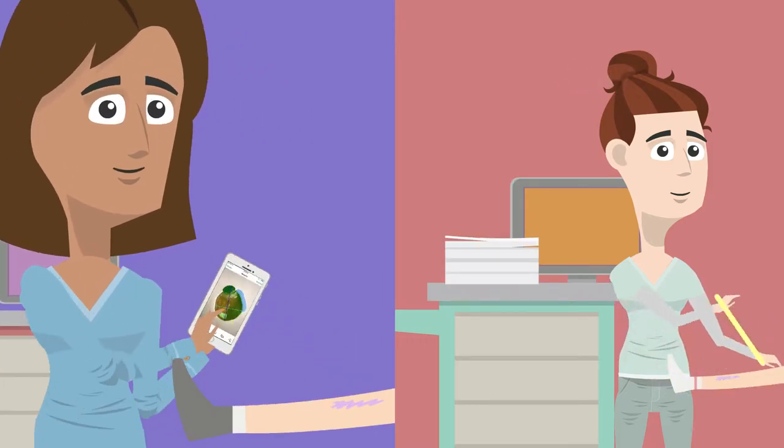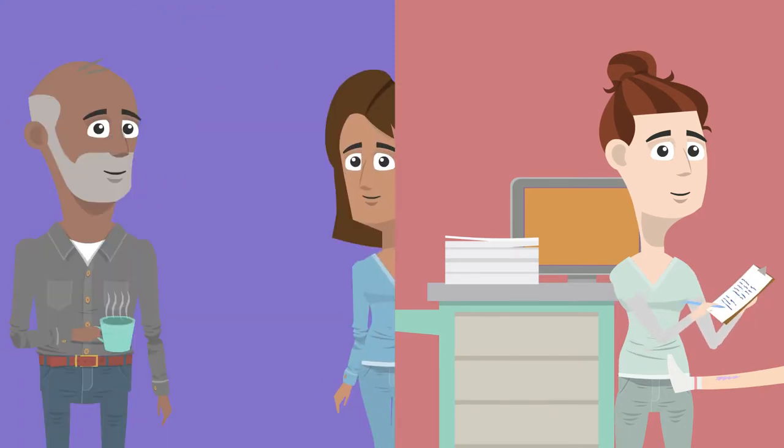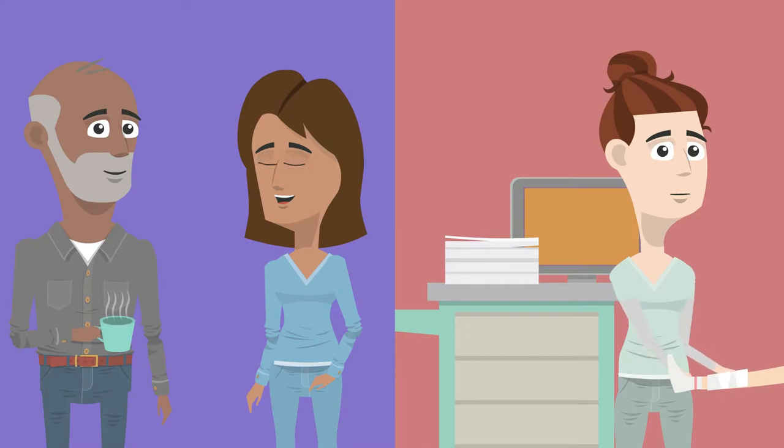Beth takes consistent and accurate measurements with her iPhone and easily records all information into the EHR, which means Beth has more time to engage with the residents.